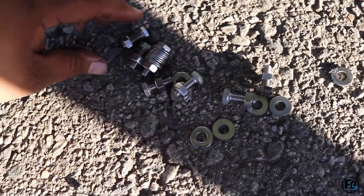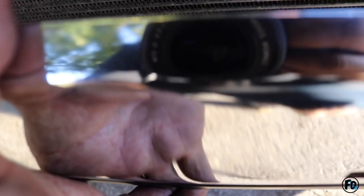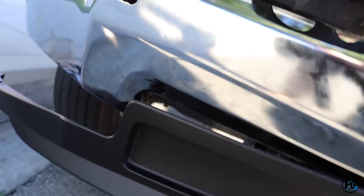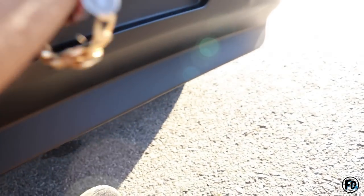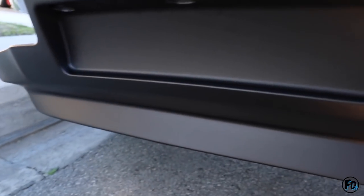I got all my hardware — check it out. It's gonna look so much better with this lip on. It's gonna look like a hundred times better once I get it on. All right, let's do this boys!